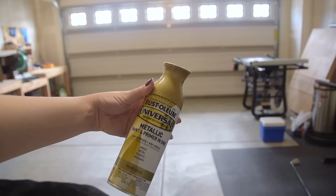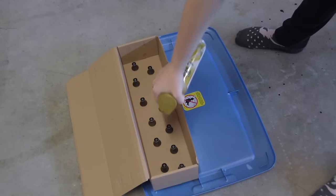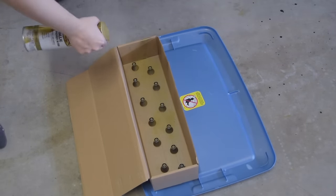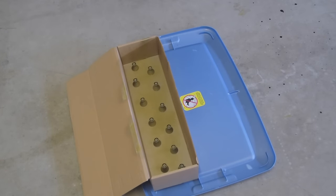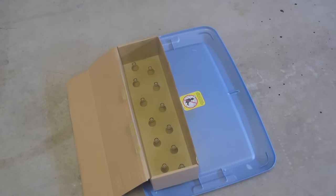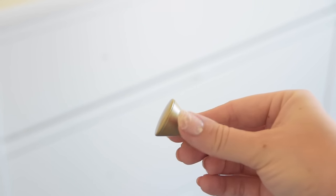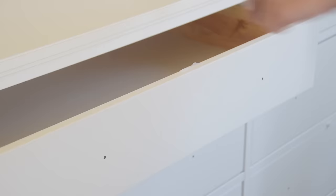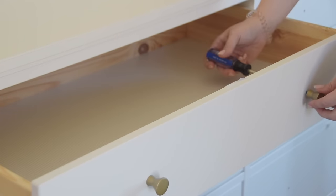To finish off the dresser, I wanted to change up the knobs that came with it. IKEA gives you 12 standard knobs, and I played with the idea of replacing all of them, but with 12 knobs that would have added up pretty quickly. I decided to just use a $5 can of spray paint and do this simple DIY the old-fashioned way. I really loved how they turned out, and because there are so many knobs on this dresser, the simple pull works well. It was a very quick DIY to customize this piece to fit the style of the room.